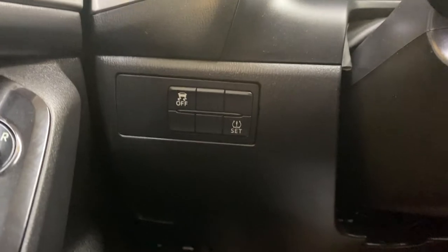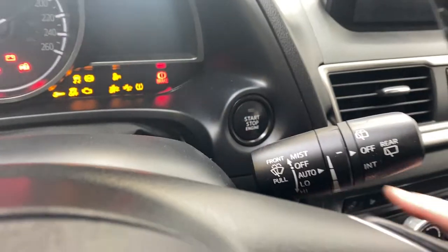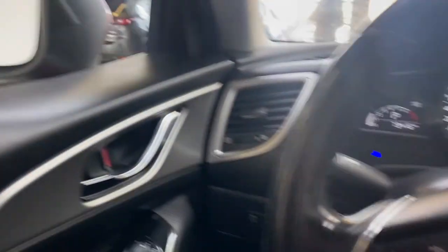As we get into the Mazda 3, on the left-hand side of the steering column you do have your traction control with your tire pressure monitoring system. As we turn on the Mazda 3, you do get your blind spot monitoring in the mirror up there.